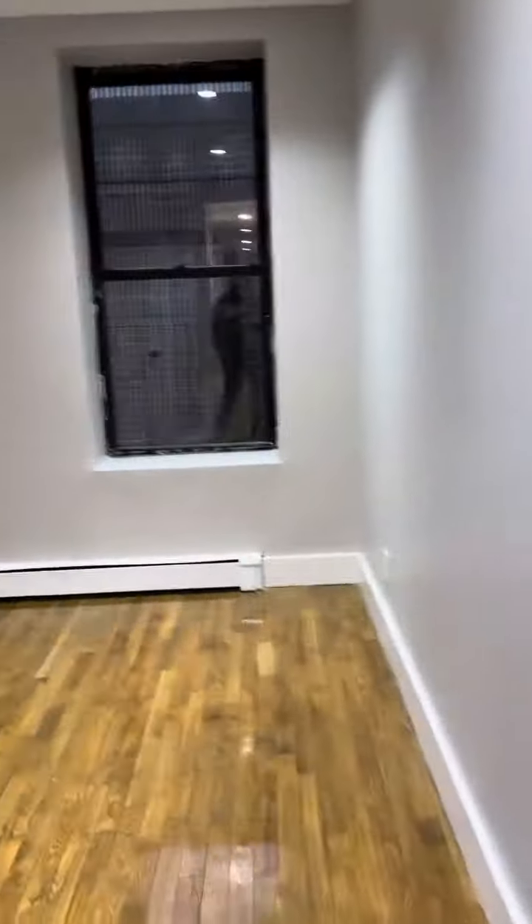The closet goes all the way to the top. In the main bedroom here, this bedroom will definitely fit a queen-size bed — definitely a nice size — and I have two windows right here.